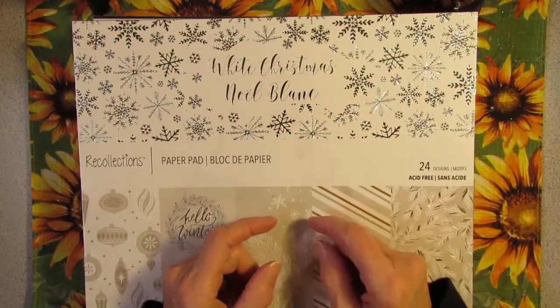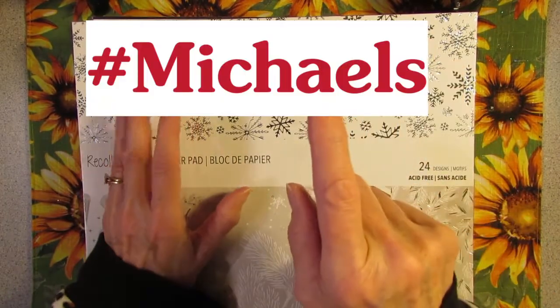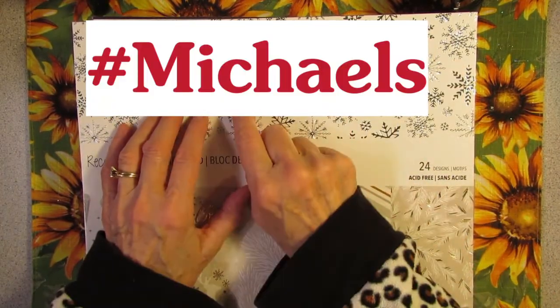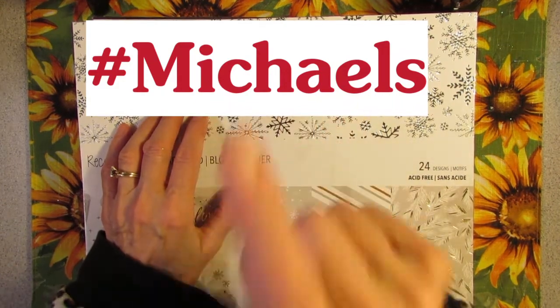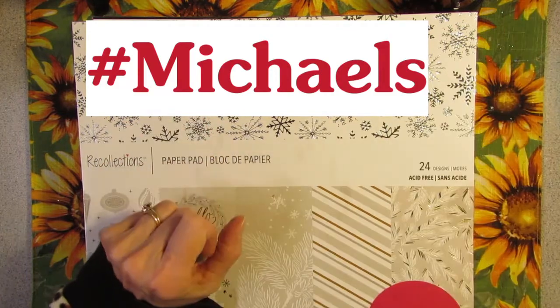Howdy, Possum Patty here, and I'm in paper heaven. Hashtag Michaels — 40% off, 50% off, and even 75% off. So come on along.